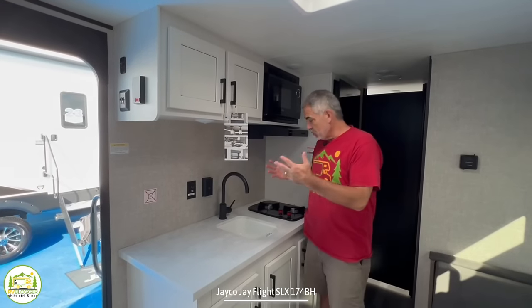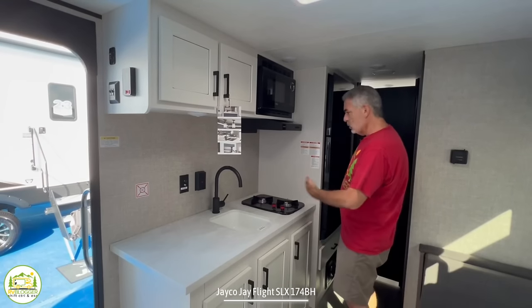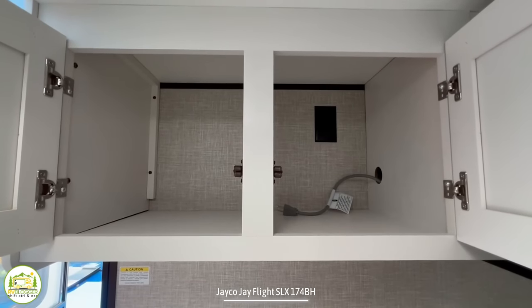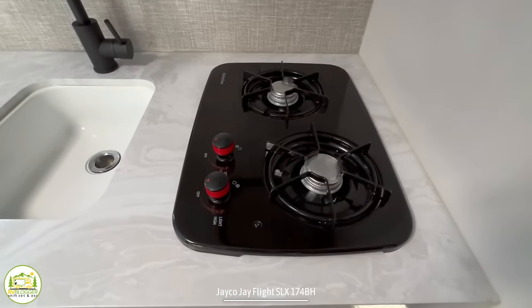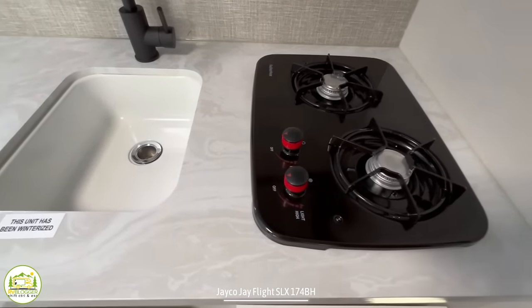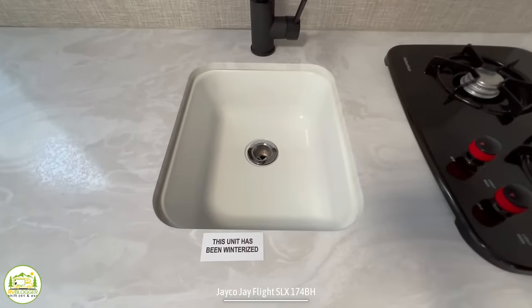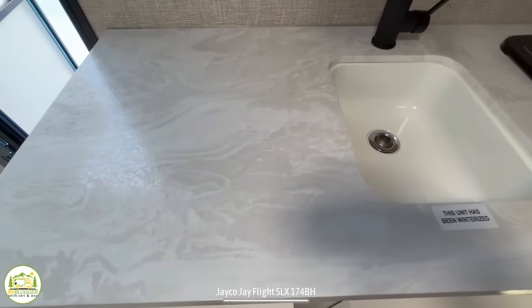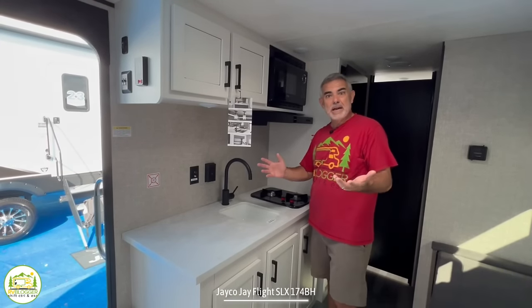Right across from the dinette is where the kitchen is located — this is what's known as an inline kitchen. Up top we have a nice big cabinet space, next to that a microwave oven, then your range hood and a double-burner stove. They did a great job — the burners are front to back instead of side to side, which gives so much more countertop space to work with. The kitchen sink is a smaller size but really all you need for camping for a weekend. Then you have countertop space for a coffee maker, toaster, air fryer, whatever you would need.